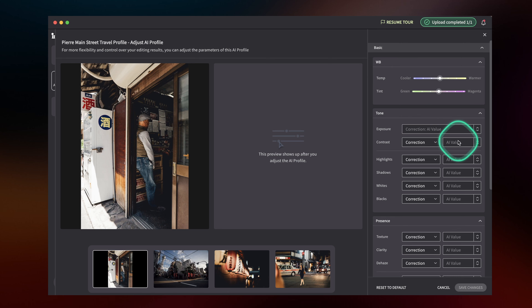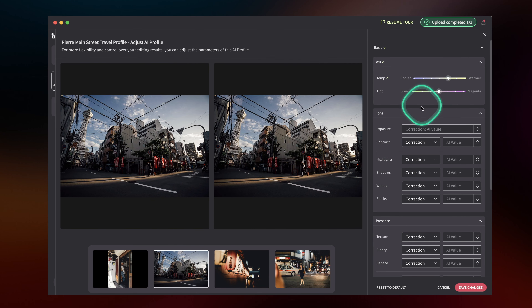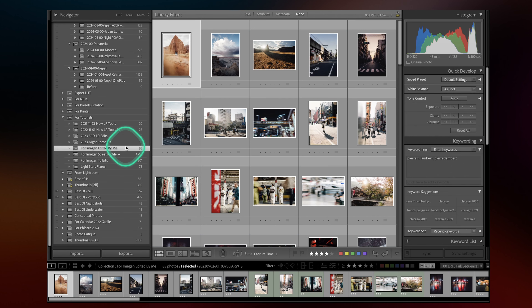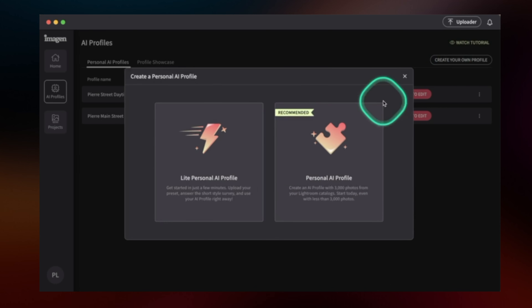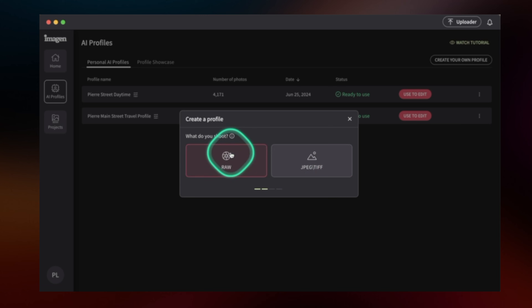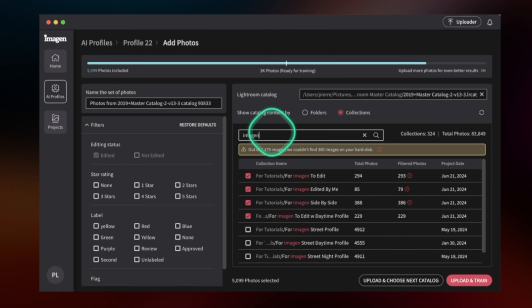Let's see together in video how it works, what my results are on this experiment, and how you can make the most of the software. Make sure you watch until the end to avoid the big trap I fell into using ImagineAI at the beginning.